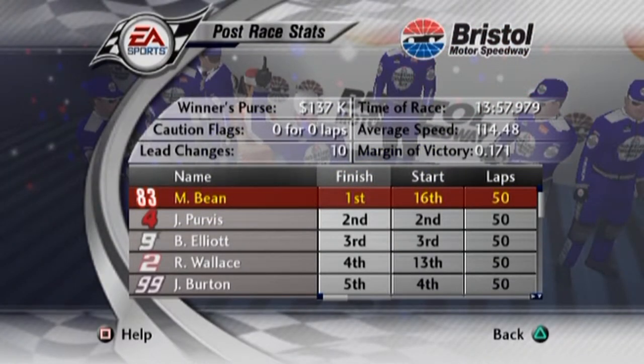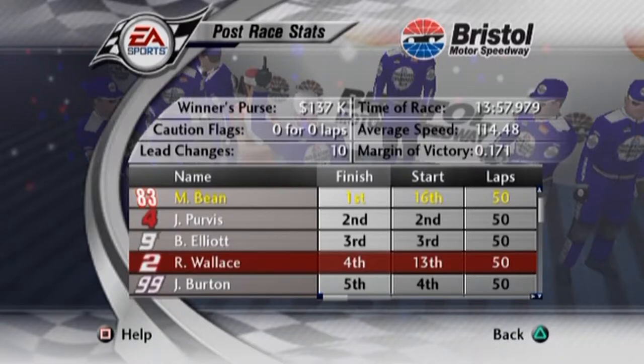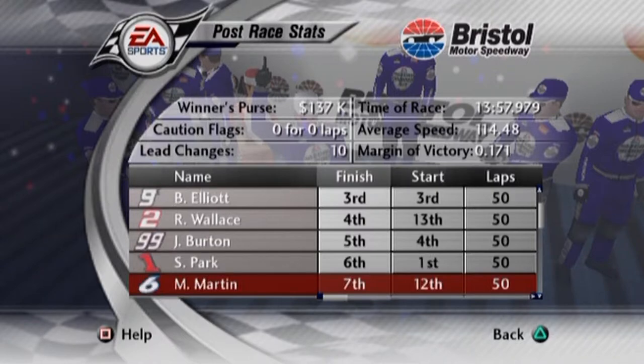Here are the race results for the Food City 500 here at Bristol Motor Speedway. First career victory at Bristol, baby — let's go! Shout out to Jeff Purvis. This is probably the best run I've ever seen him have in this entire career mode. Second place. He could have got it — we blocked. He was right on our tail the whole time. Bill Elliott comes in third. Rusty Wallace in fourth after putting up a heck of a battle on the outside. Rounding out the top five is Jeff Burton.